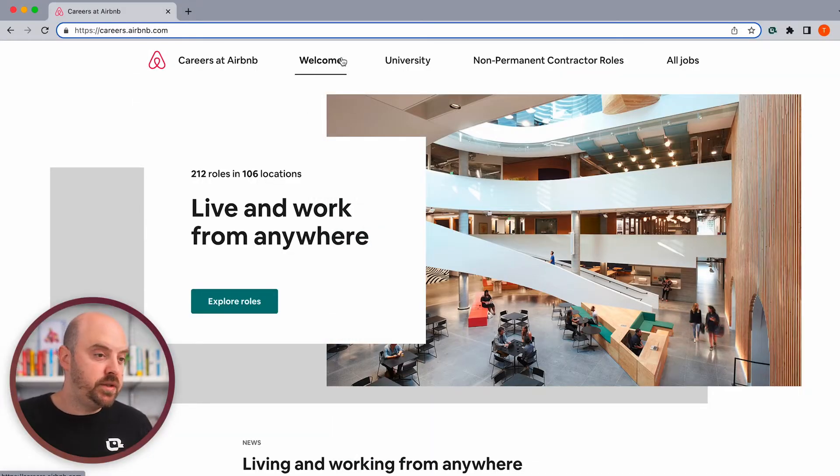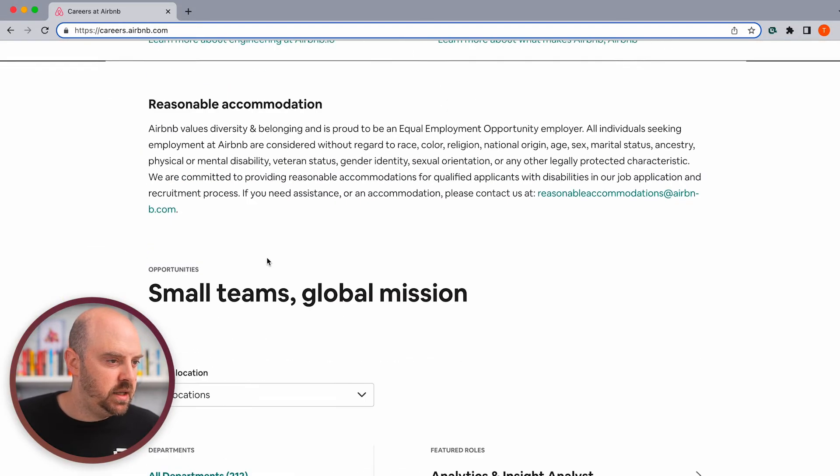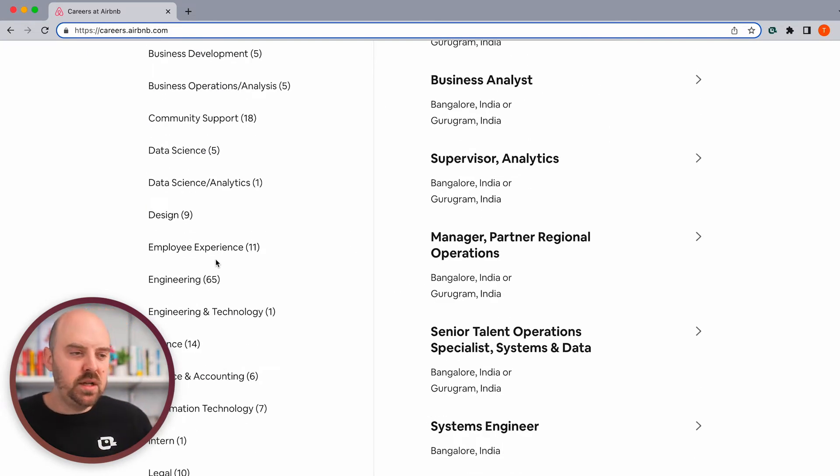So here we are on Airbnb's career site. We use Airbnb a lot because I think they're a great company and they're big enough for Google to pay attention to it. This may not work with small companies that Google's not indexing their career pages. Let's say I'm really excited about working at Airbnb. There's a very particular type of marketing job I want, or I just want to be made aware whenever a new marketing job gets opened up at Airbnb. A company's job categories may not align with your interests — maybe I'm into marketing operations but could also do sales operations, so I need to search multiple categories. This is going to help us with that.